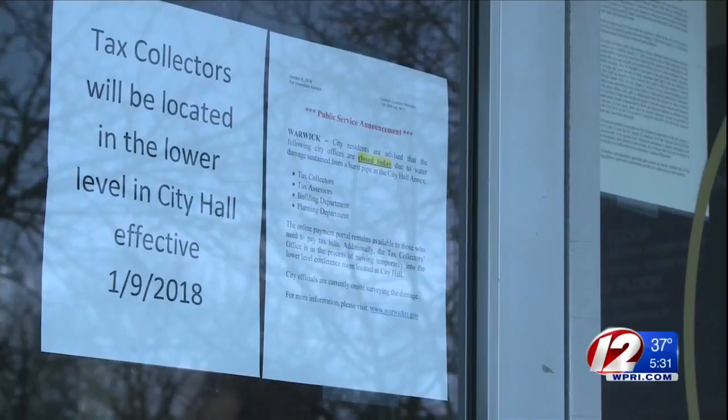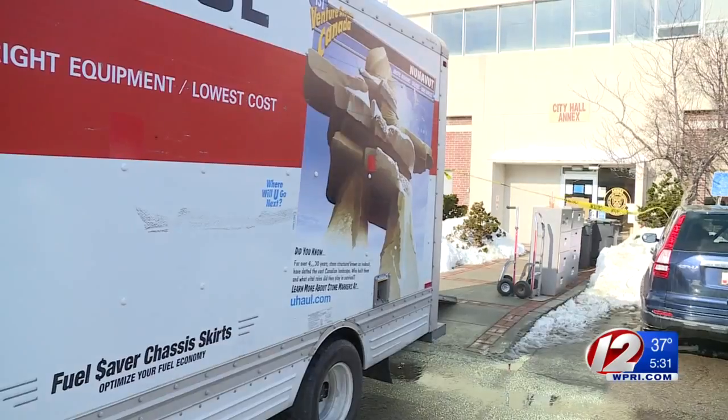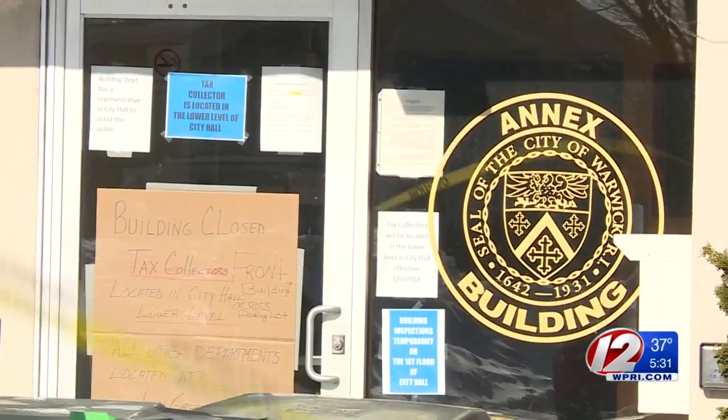Tax collections are still being done at City Hall, but you can do those online as well. As for what caused the leak that shut down a building, that's still being looked into.